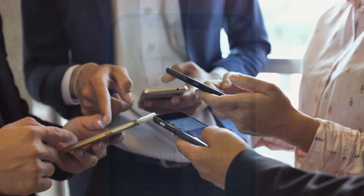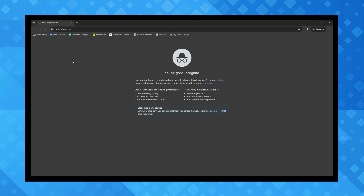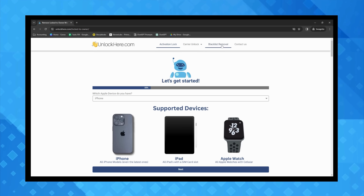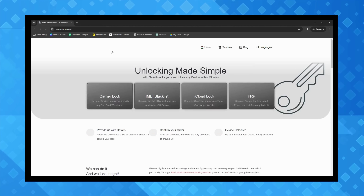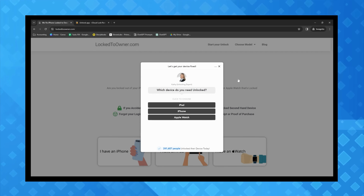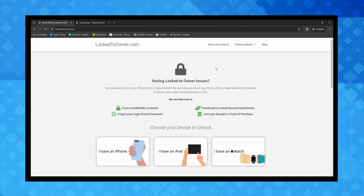Let's talk about a few services that can help you with this iPhone locked to owner issue. First up, we've got Unlock Here, a powered unlocking web app. This service has quite a reputation for dealing with iCloud activation locks. Their AI assistant is pretty nifty and can guide you step-by-step through unlocking. It's user-friendly and makes the whole ordeal less stressful. Next on our list is Safe Unlocks — as the name suggests, it's a safe bet for anyone looking to unlock their device. Another good one to check out is Locked to Owner, which, despite the ironic name, is helpful for shedding that annoying iCloud activation lock.